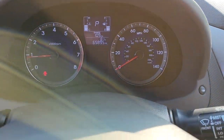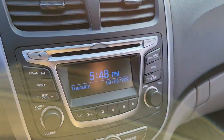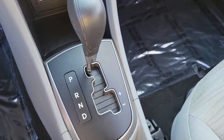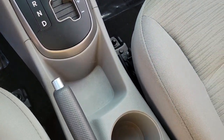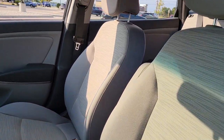The following are some of this vehicle's highlighted options: keyless entry, satellite radio, stability control, intermittent wipers, pass-through rear seat, traction control, passenger vanity mirror, adjustable steering wheel, MP3 player, automatic headlights.